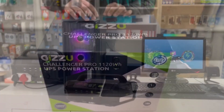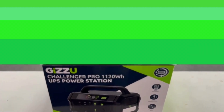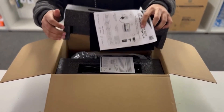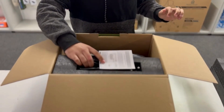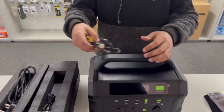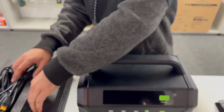Ladies and gentlemen, allow me to introduce the groundbreaking Gizu Challenger Pro 1120 Watt-Hours UPS Power Station, a true marvel in portable power solutions. In our tech-dependent world, this innovation emerges as a lifeline during crisis, outdoor escapades, and power blackouts. Let's explore the features and capabilities of this versatile powerhouse.